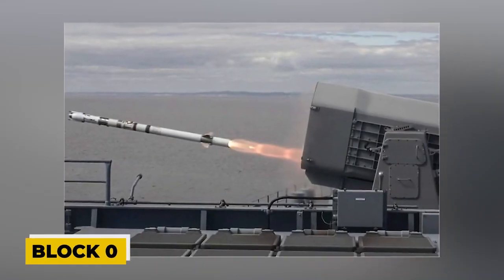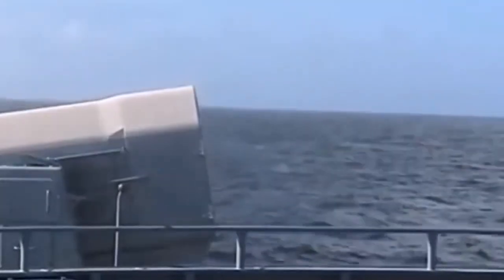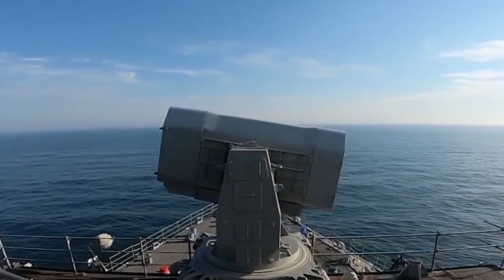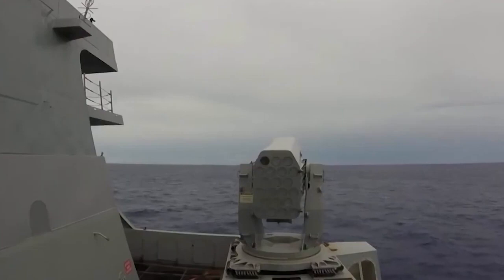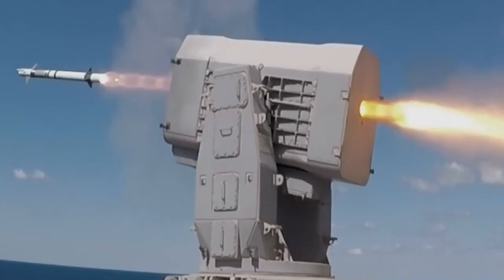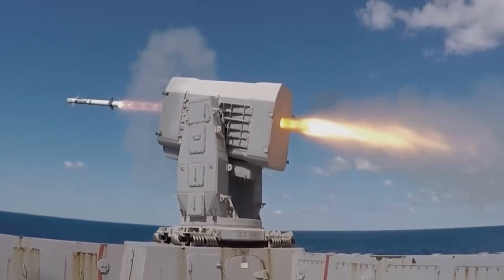Block 0: The AIM-9 Sidewinder air-to-air missile's rocket nozzle, detonator, and payload were employed in the initial iteration known as Block 0. Block 0 missiles could use the passive radar of an approaching anti-ship missile to first zero in on the target, then switch to an infrared seeker adapted from the FIM-92 Stinger for terminal navigation. Block 0 missiles had more than 95% hit rates during test firings.